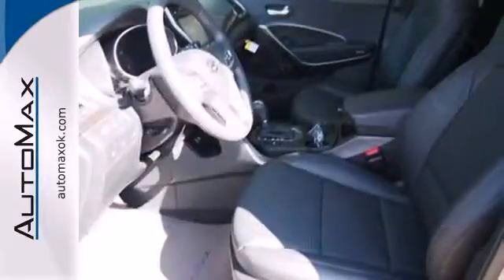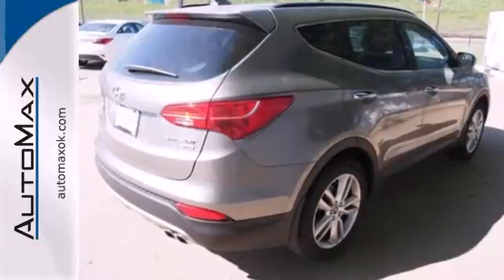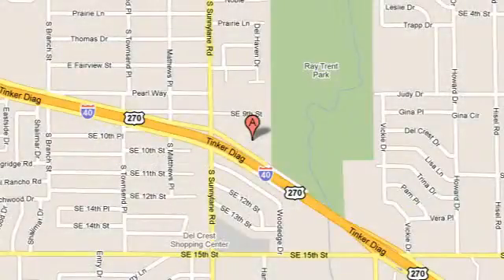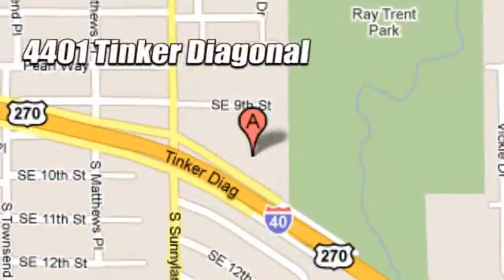Cruise in today and look at this versatile Santa Fe. We work hard to serve our customers and to cultivate long-lasting relationships. Visit AutoMax Hyundai Dell City today at 4401 Tinker Diagonal in Dell City, Oklahoma.